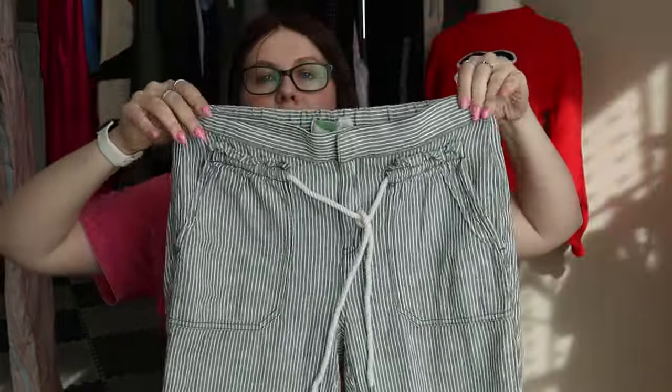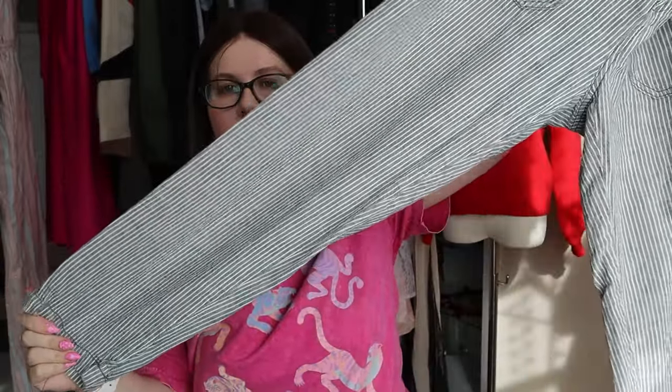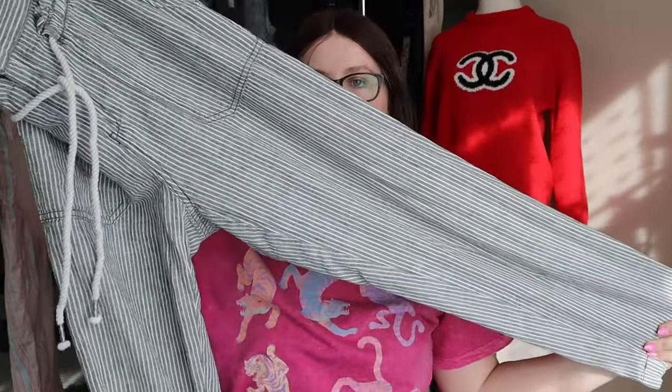This one is an Anthropologie piece — I think it's a little bit older. It's a size extra small but another pair of linen blend pants. They're green striped with a slight taper to them, just a really classic Anthropologie piece.